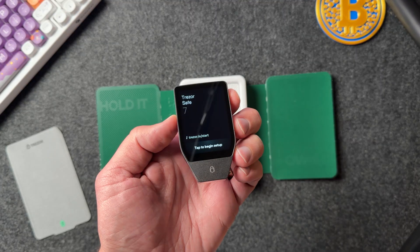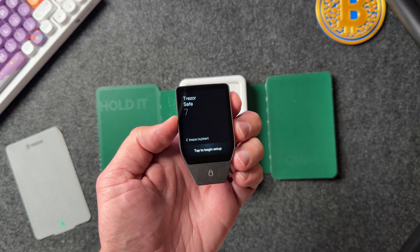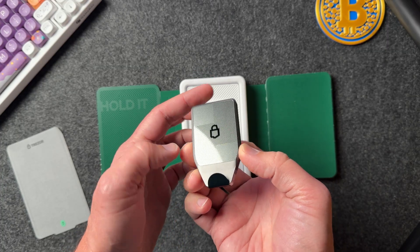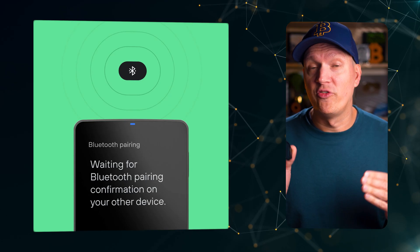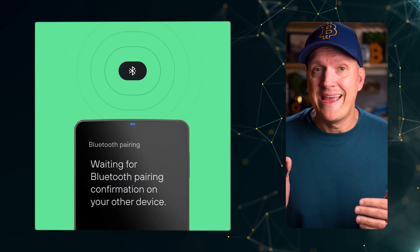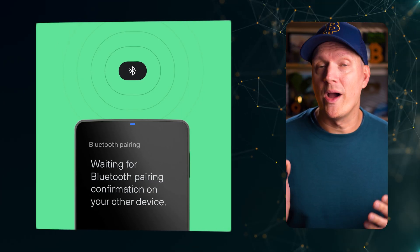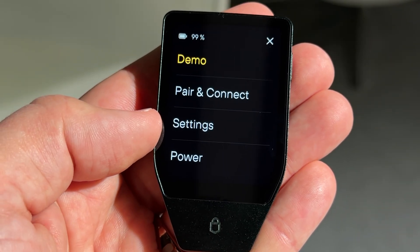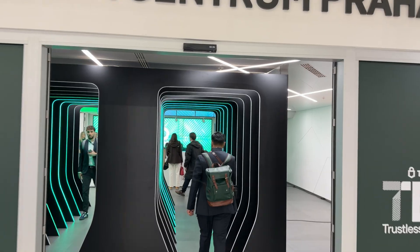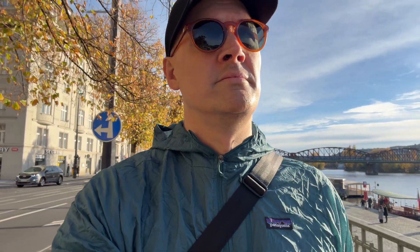For one, it has a 2.5-inch color touchscreen and an anodized aluminum unibody that's very Apple-like. It's resistant to dust and water splashes. One of the biggest changes is that this is the first Trezor that is fully wireless, if you want it to be. It offers fully encrypted Bluetooth 5.0-plus connectivity and Qi2-compatible wireless charging.